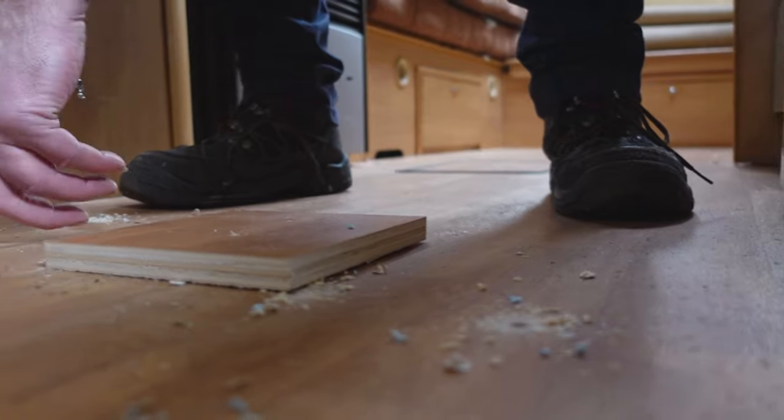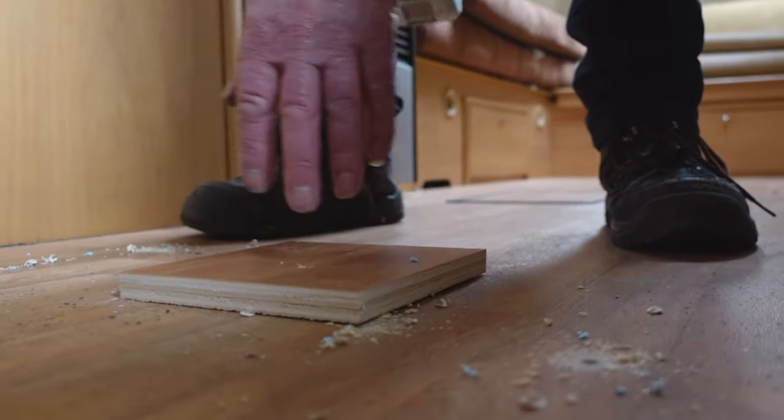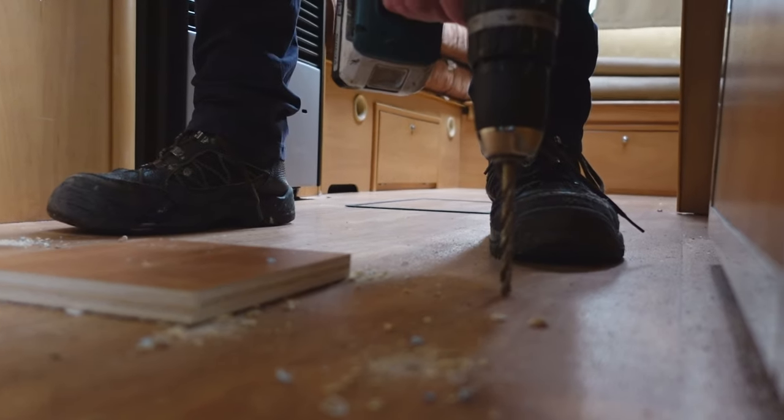My floor wasn't that terrible, but because I'd never done it before I was a bit anxious. It's always best, if you don't know what you're doing, to ask the professionals.